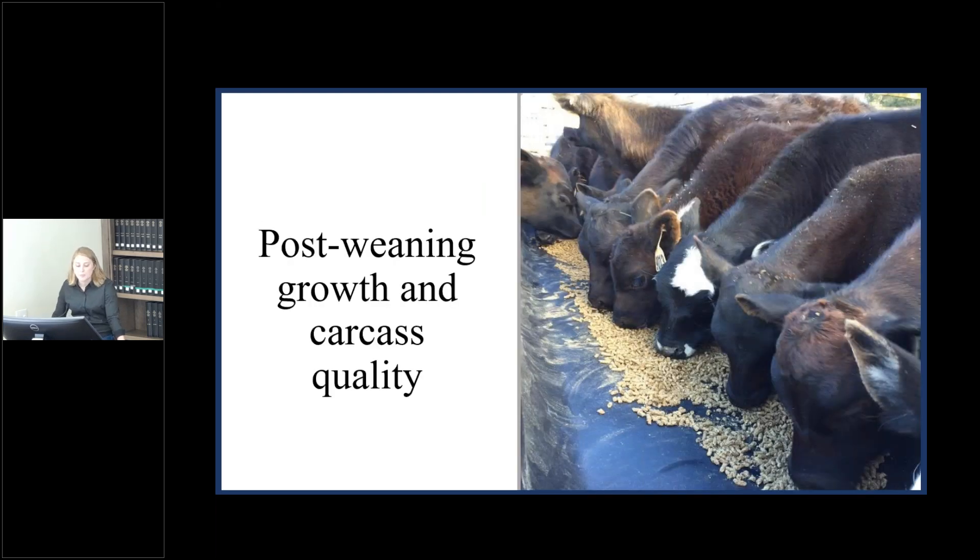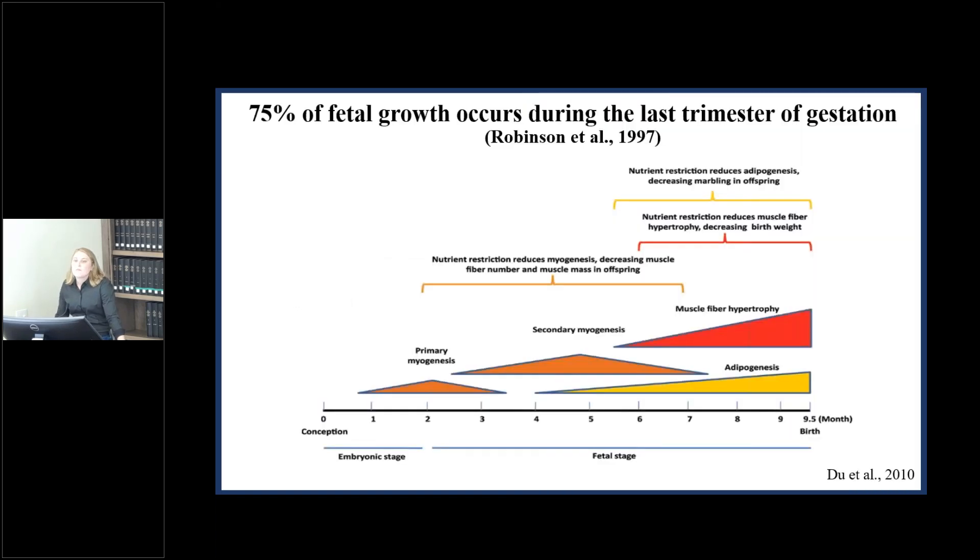Now moving into post-weaning growth and carcass quality, I want to highlight why we are so interested in the last trimester of gestation. This is because 75 percent of fetal growth occurs during the last trimester, which coincides with the rapid increase in nutrient requirements for the cow. Not only do we see this rapid increase in fetal growth, but the last trimester is also when we have the development of really economically important tissues, including muscle and fat.